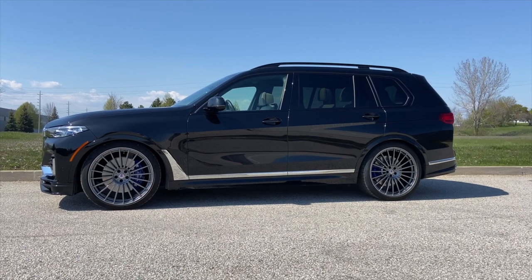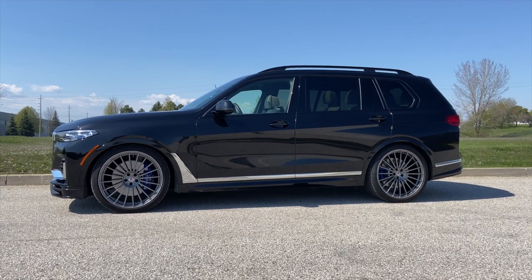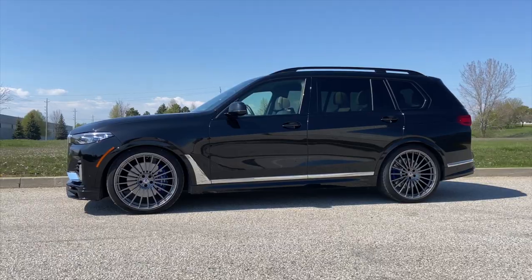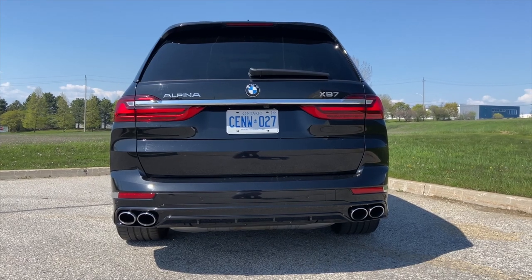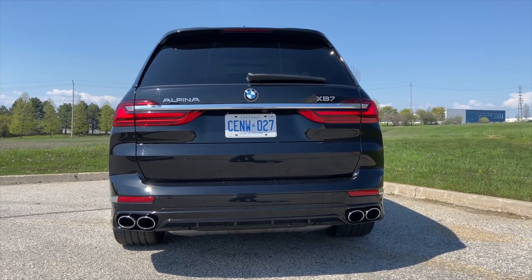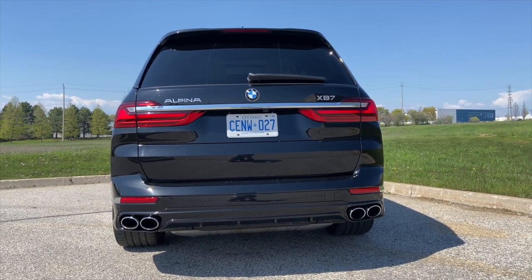From the side, all you can see are those glorious 23-by-11-inch forged Alpina 20-spoke wheels wrapped in 285/35 Pirelli rubber at the front and 325/30 at the rear. The rear end carries an Alpina badge and the XB7 model inscription, and also has an Alpina exclusive bumper with a diffuser and quad exhaust tips.